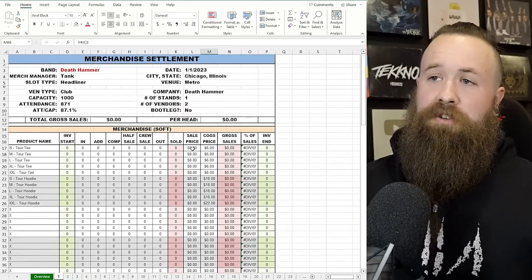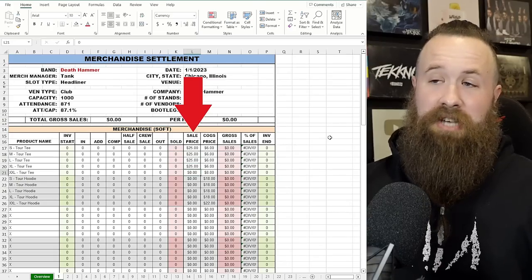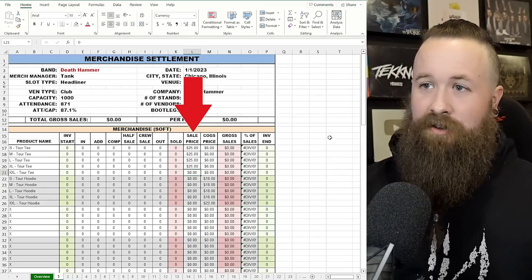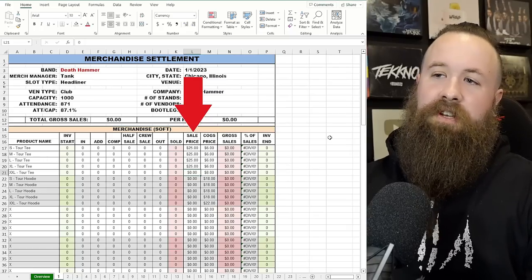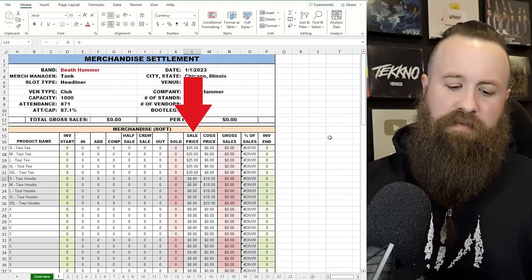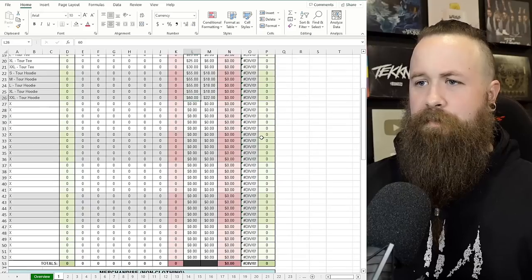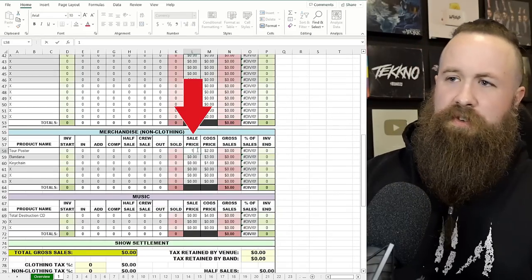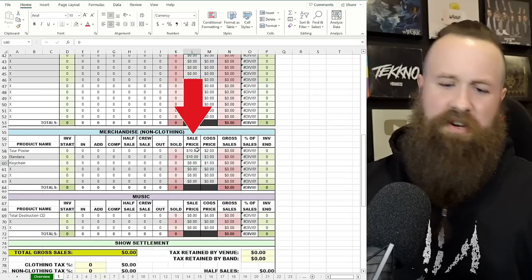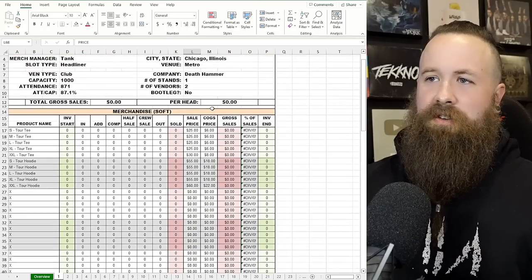Then you're going to put in your sale prices. Let's say we're charging $25 for t-shirts. A lot of times bands upcharge the XXLs because the cost of goods is higher, so we'll do $5 more on the bigger sizes — making those $30. For hoodies, let's go $55 on the normal sizes and $60 for XXL. Tour poster: $10. Bandana: $10. Keychain: $5. CD: $10. Now we've got our prices and cost of goods mixed in.